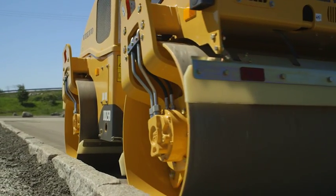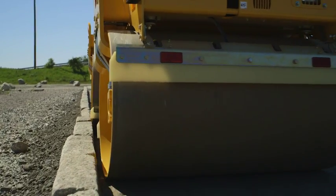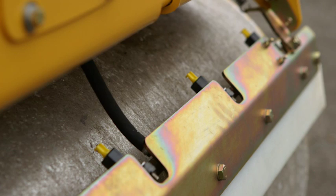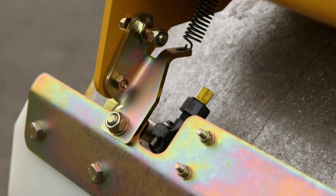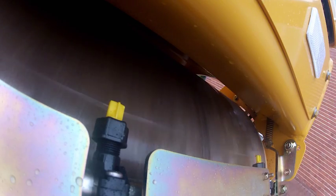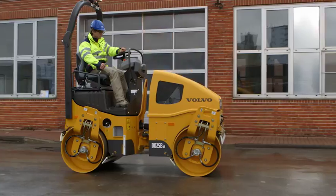The DD25 offers very high drum clearance and is machined for a smooth finish. Each drum edge is chamfered to prevent pavement marking. The DD25B features spring-loaded, self-adjusted urethane wipers, paired with a rust-proof pressurised water system that provides a constant flow to the drum surface to eliminate asphalt pick-up.